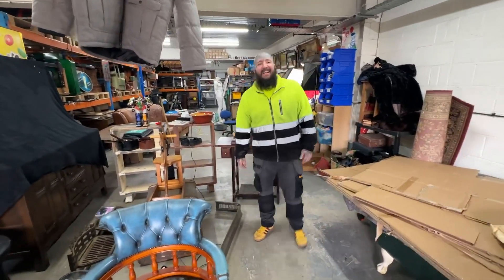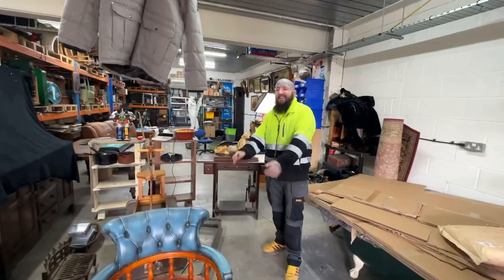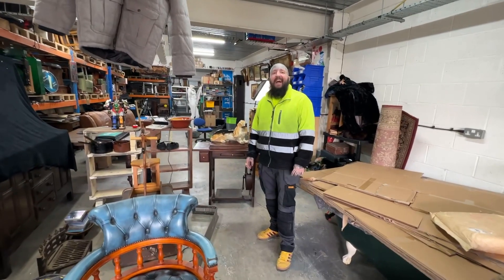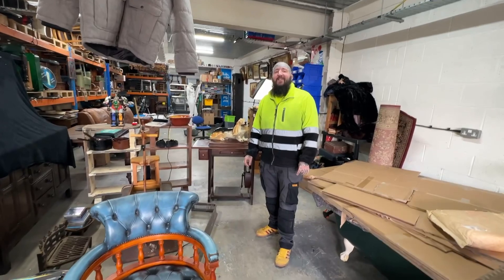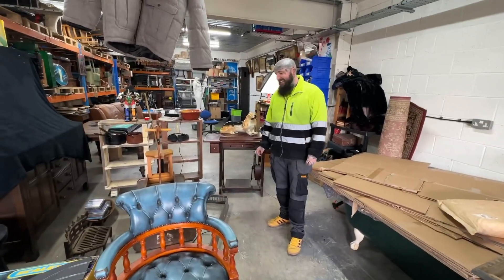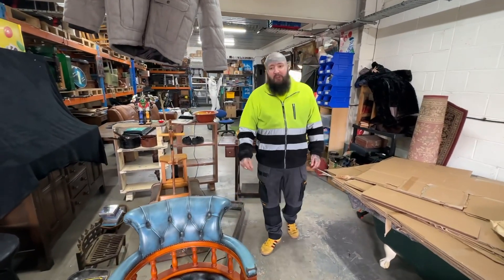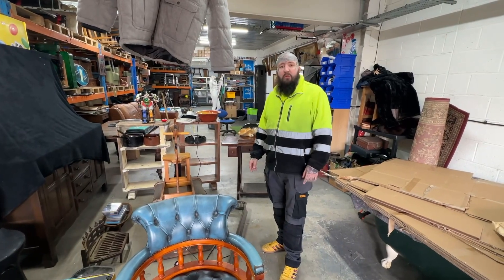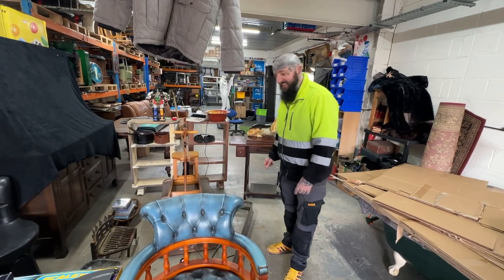Welcome back. First car boot of 2023 for me, so I'm going to give you a quick run through what I've got, what I paid, and what I hope to get back.